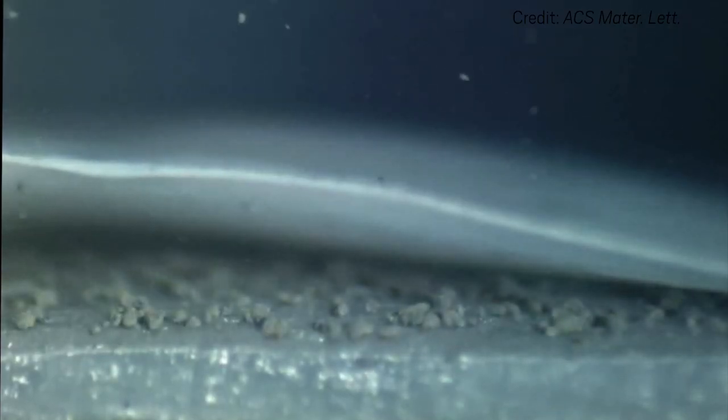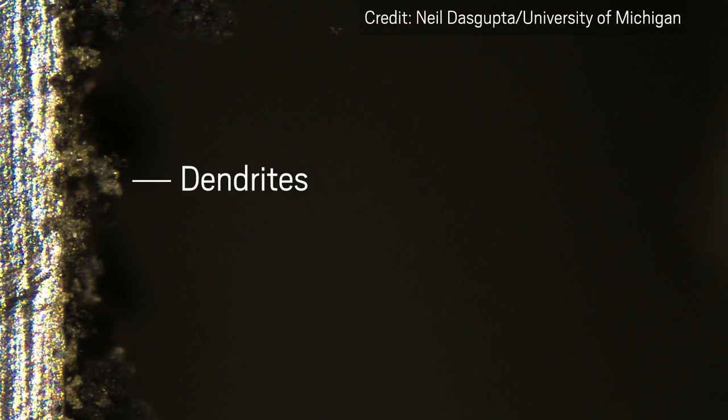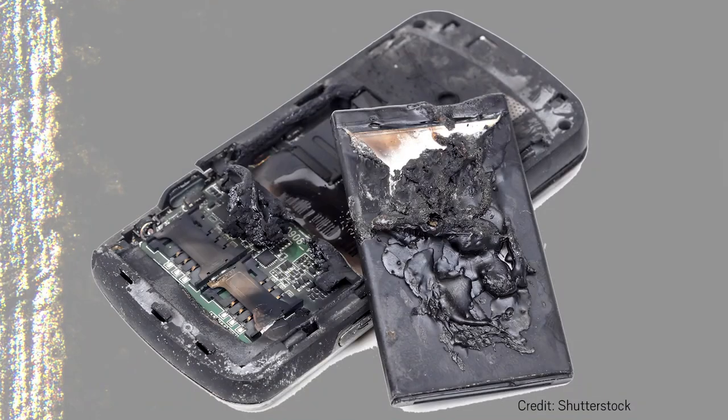As a battery charges, lithium ions can deposit irregularly on the anode, forming spiky structures called dendrites that can grow long enough to reach the other electrode and short-circuit the battery, possibly causing a fire. This is a bigger problem for lithium metal than for other anode materials like graphite, and the dendrite problem has limited the practical applications for lithium metal batteries thus far.